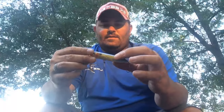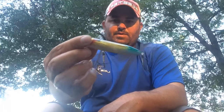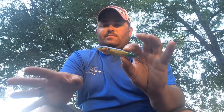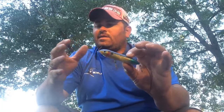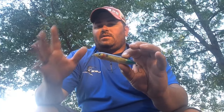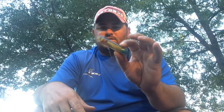Right now I'm starting my mornings out with that bluegill-colored Spook Junior. That's the junior-sized Spook — a little bit smaller than the big giant ones we normally throw. They're still biting the frog, but I've got a lot of fish that are coming up and not committing all the way to the frog and not getting it. But with this bait, we're catching them. We're kind of starting our mornings off with a Spook Junior right now.